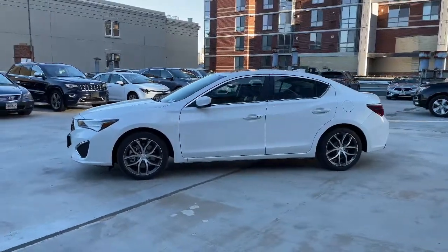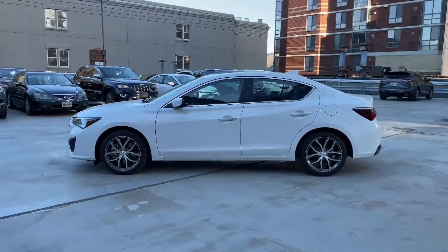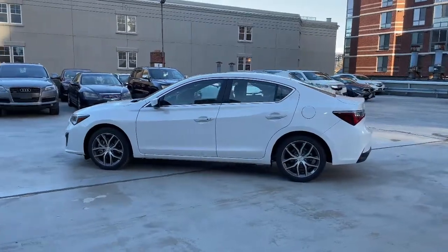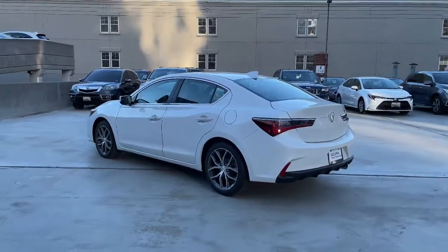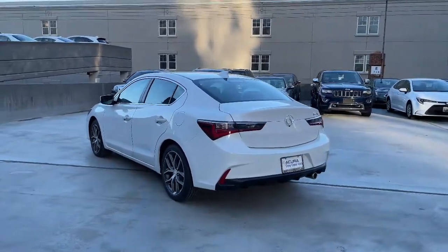These are just some of the great options this vehicle comes with: lane-keeping assist, remote engine start, stability control, traction control, child safety locks. Own the road. Drive the ILX today.